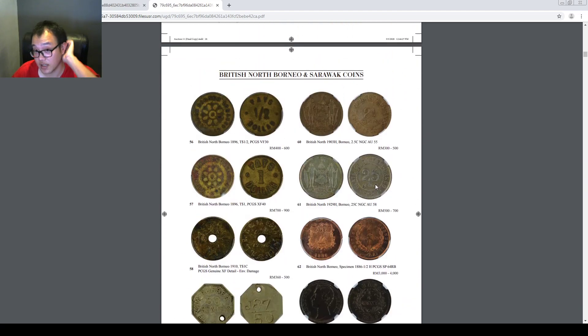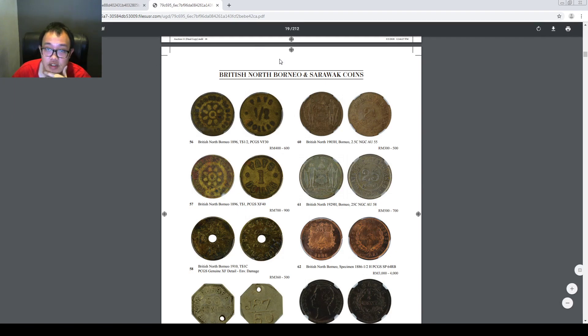First, let's take a look at the British North Borneo and Sarawak coins. British North Borneo is the name for Sabah before it became independent and joined Malaysia.